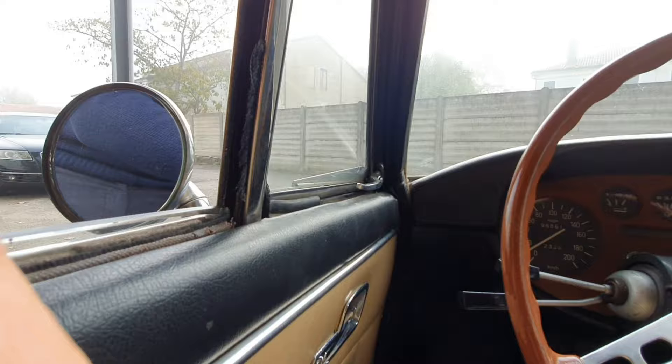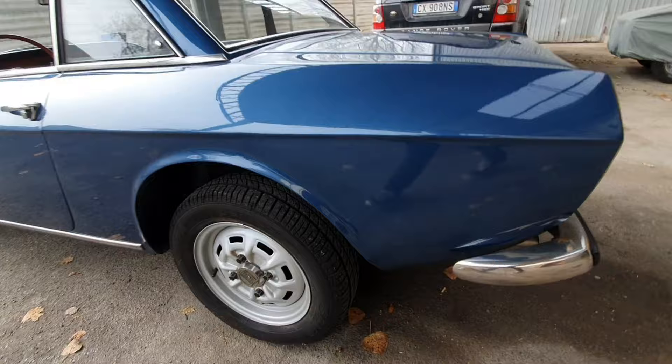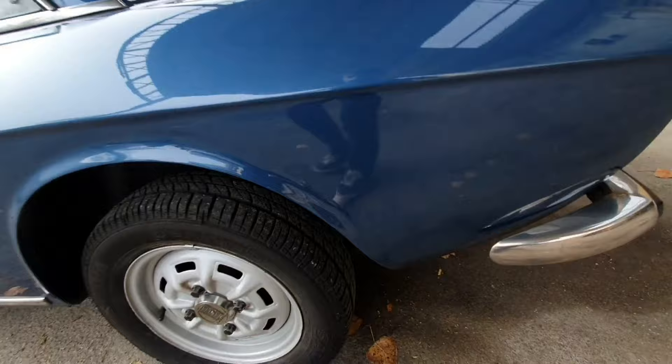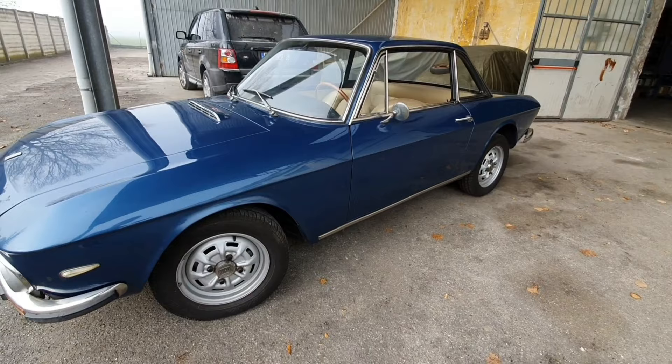Obviously there's no air conditioning, so this is how you open the window if you get too hot. Moving to the back, there is the exhaust they said they just changed. The line from three quarters is very nice - it really looks like a sports car. The tires are new as well, you can more or less see it from here. The line is very nice and the paint is good; there are not so many jobs to do.